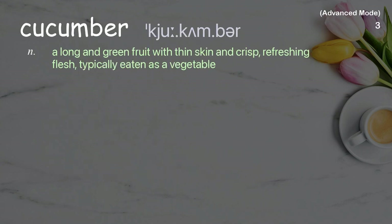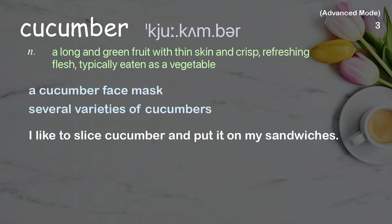Cucumber: A long and green fruit with thin skin and crisp, refreshing flesh, typically eaten as a vegetable. Examples: a cucumber face mask, several varieties of cucumbers. I like to slice cucumber and put it on my sandwiches.